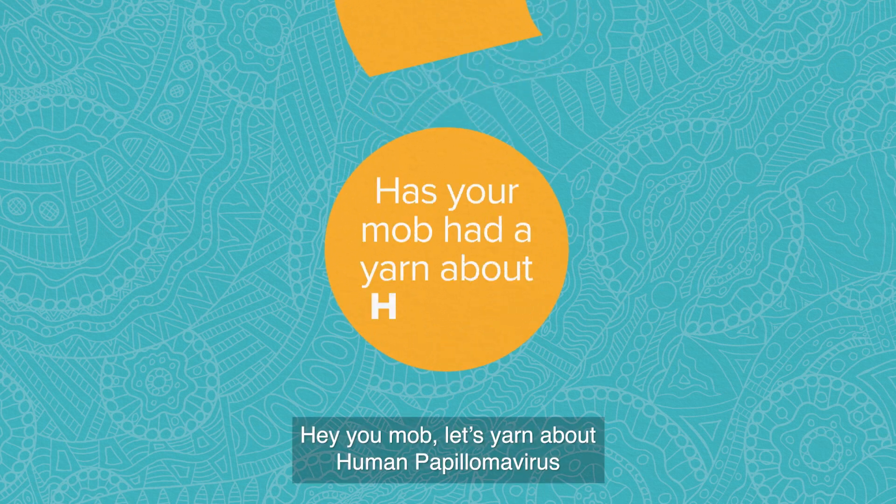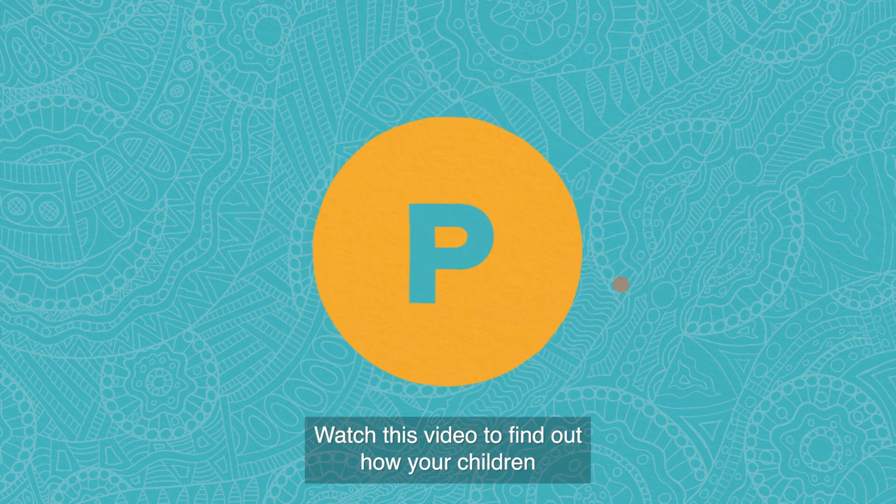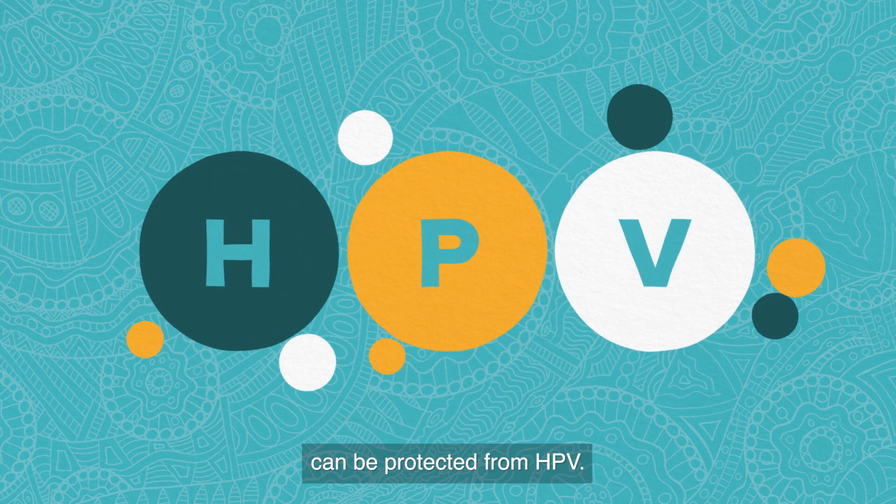Hey you mob, let's yarn about human papillomavirus, or better known as HPV. Watch this video to find out how your children can be protected from HPV.